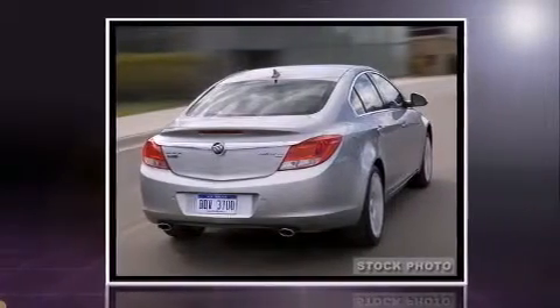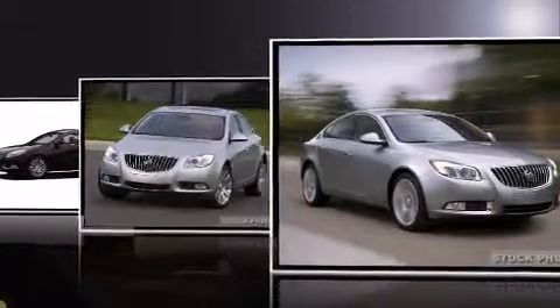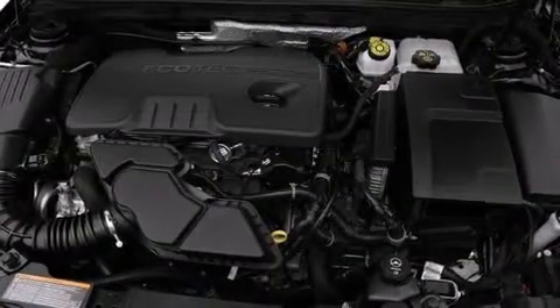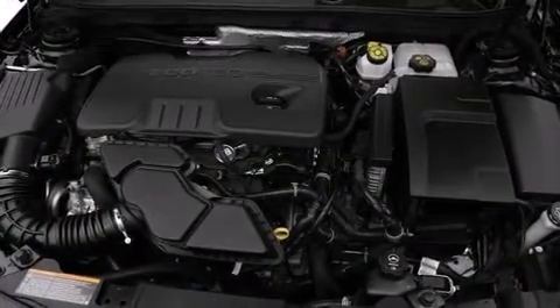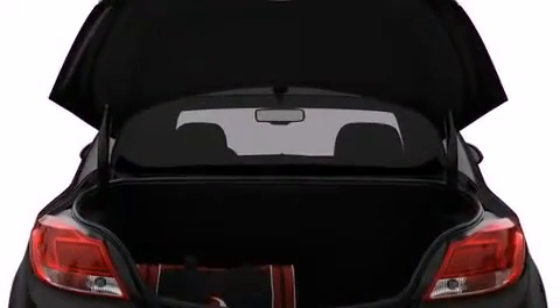Top features include remote keyless entry, an automatic dimming rear-view mirror, heated seats, front fog lights, power door mirrors and heated door mirrors, and power seats. Features such as automatic climate control and leather upholstery prove that economical transportation does not need to be sparsely equipped.